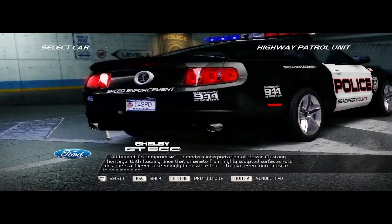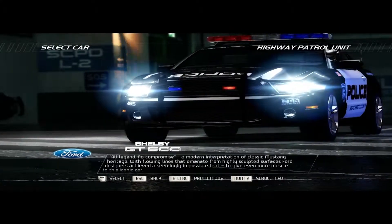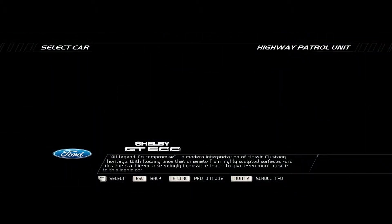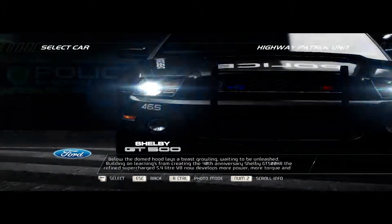With flowing lines that emanate from highly sculpted surfaces, Ford designers achieved a seemingly impossible feat: to give even more muscle to this iconic car.